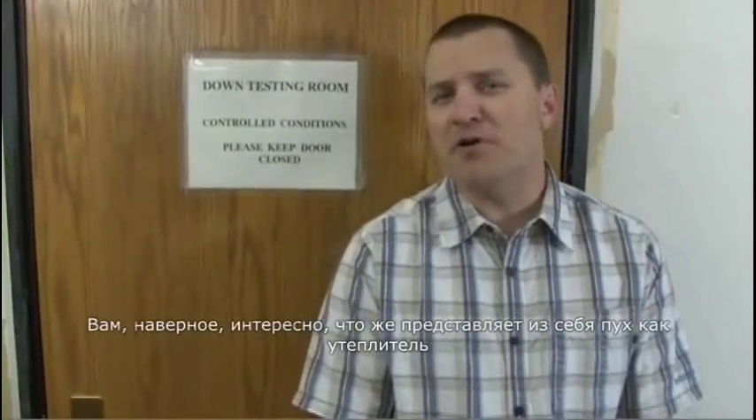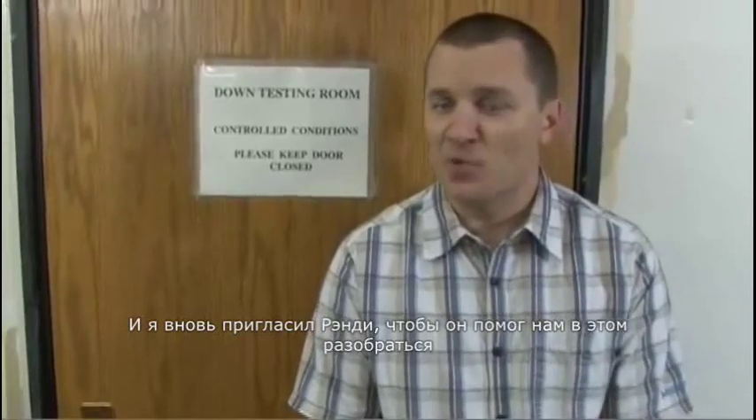Hi, I'm Curly and welcome to Curly's Clips. You're probably wondering what is down and what makes Marmot down so special. Well, I've got the world-renowned wizard of down, Randy Veneers, to help us figure this out.